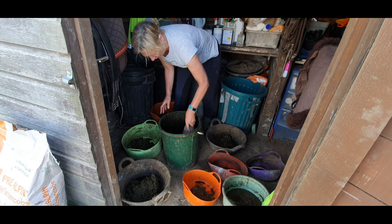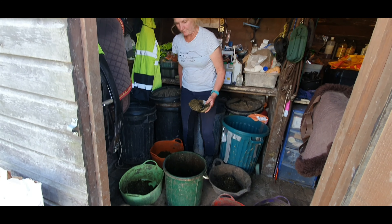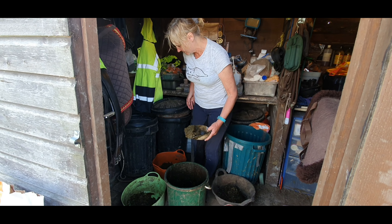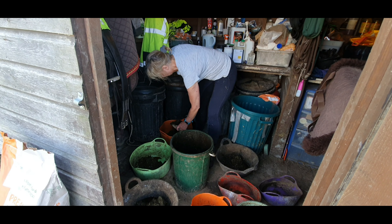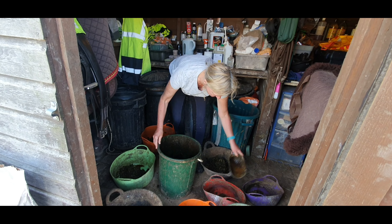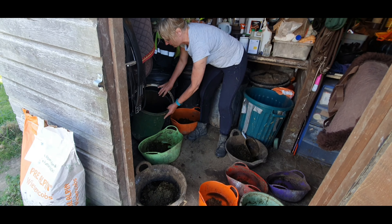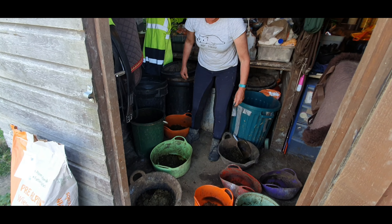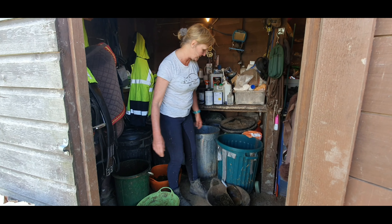My elderly horse has a lot because she's lacking in teeth and she struggles to keep weight on, but the others just have a bit. It's soaked, and it's really a substitute hay but it hasn't been sprayed. There's no nasties in it and there's lots of nice things in it, so it's just a nice thing to add to their diet.